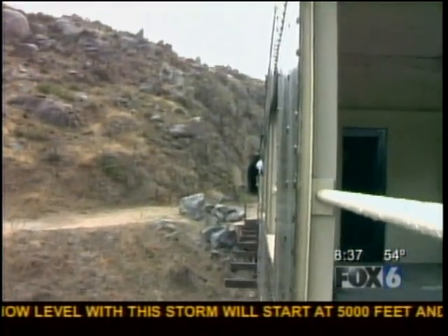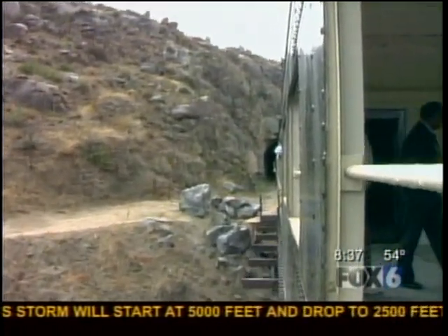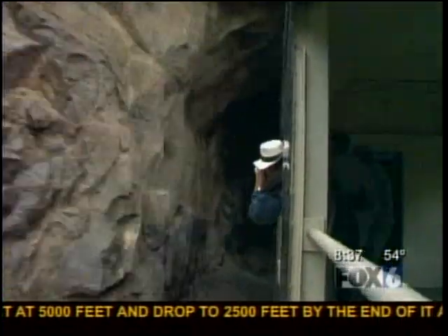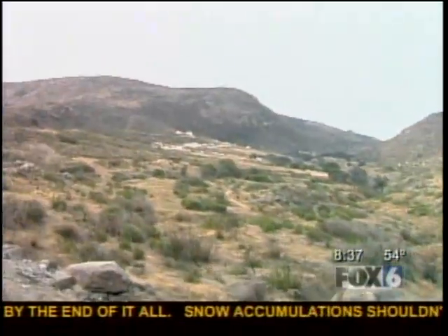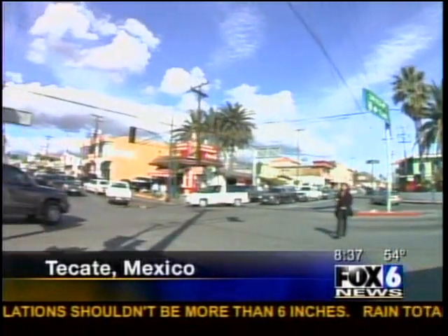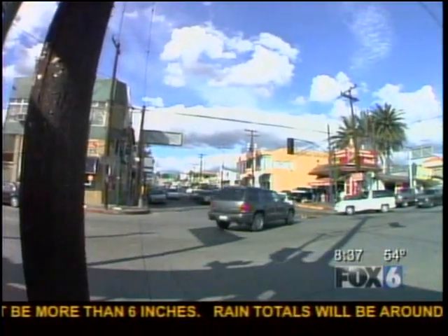We're going to go into a tunnel, and then when we get through that tunnel, we'll be in Mexico. It takes about an hour and 15 minutes to arrive in Tecate, one of the most authentic Mexican towns in all of Baja.